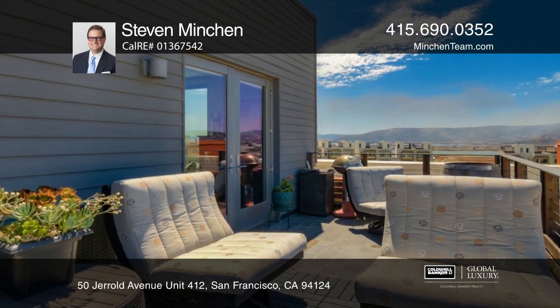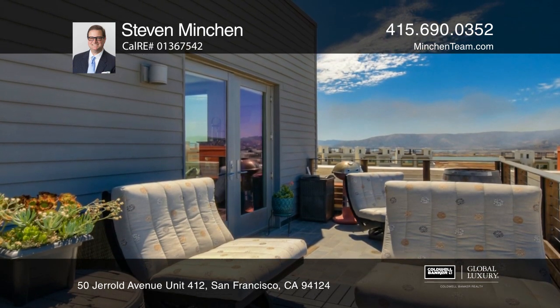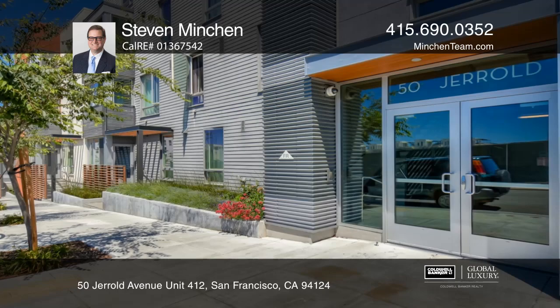The crown jewel features the private deeded deck with unobstructed views of the San Francisco skyline and the Bay Bridge. See you today with Stephen Minchin.